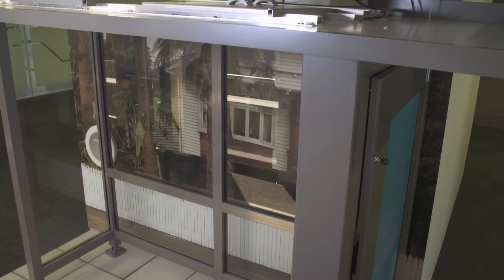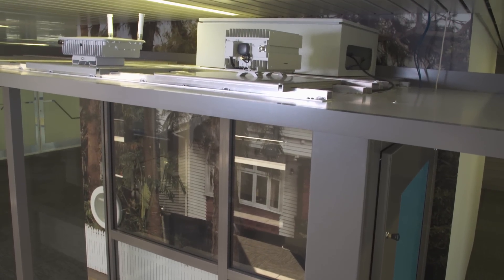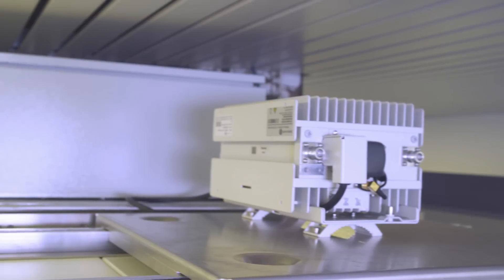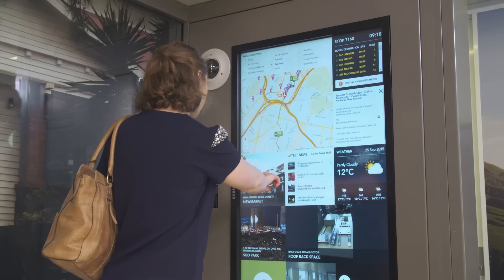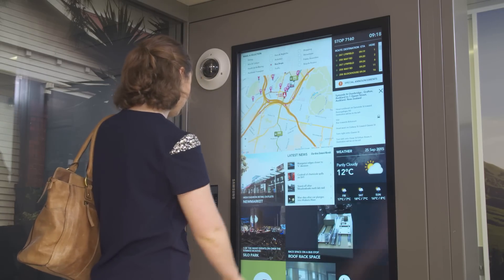On top of the bus shelter is a lot of the technology that's hidden away. From an Alcatel Lucent point of view we bring together the fibre, the power, and all of that comes together in terms of the services provided out to users. What that really means is mobile coverage and mobility services are increased locally and across the city, which is really important in terms of the user experience and the services they are using from a smart city perspective.